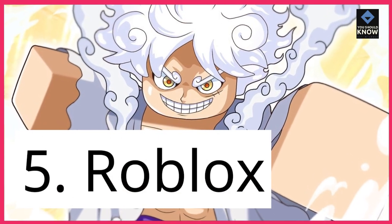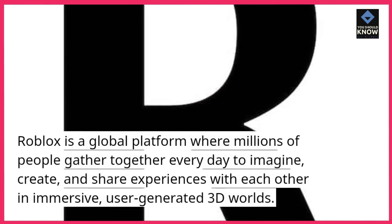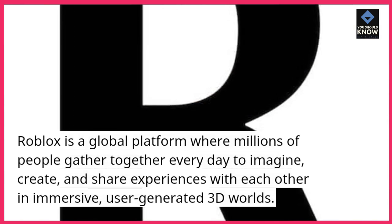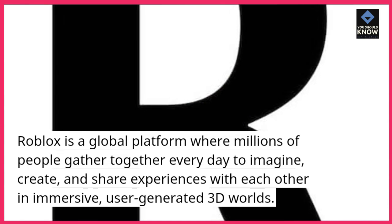5. Roblox. Roblox is a global platform where millions of people gather together every day to imagine, create, and share experiences with each other in immersive, user-generated 3D worlds.